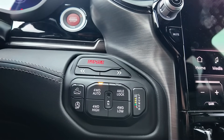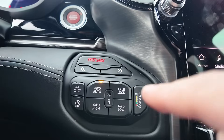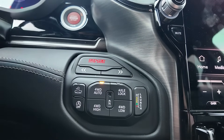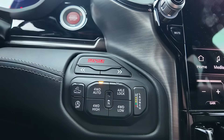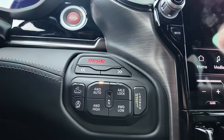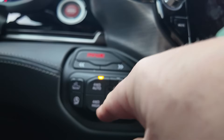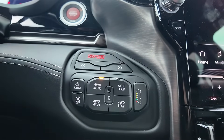This 2025 Ram 1500 RHO has four-wheel drive auto and four-wheel drive high. Other Ram trucks have a two-wheel drive button. So why is this different, and how does two-wheel drive work with four-wheel drive auto? And why is there four-wheel drive auto and four-wheel drive high if it's always going to engage four-wheel drive?